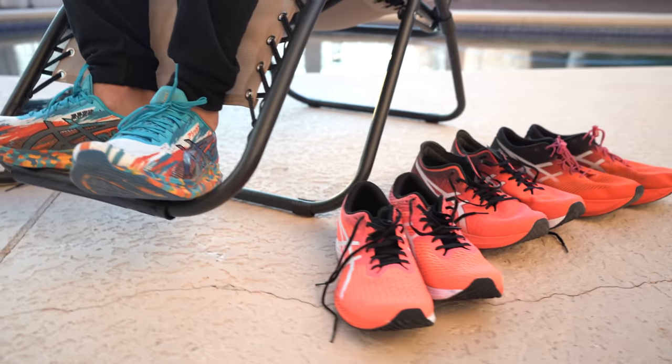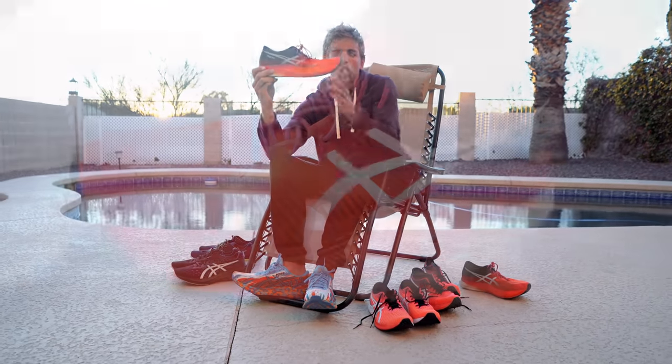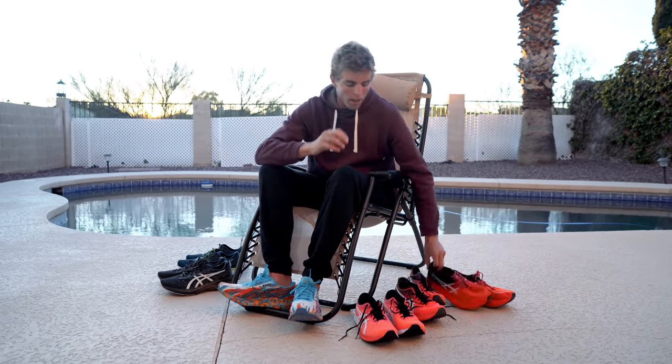Those are the five ASICS shoes I'd recommend. One piece of advice: do not just buy one race shoe and use it for everything. Carbon-plated shoes' foam wears out — don't put more than 60–75 miles of racing on them or they'll lose efficiency. Keep the Metaspeed Sky only for racing, maybe running 3–4 miles in it occasionally so race day feels familiar. Get a fast tempo shoe for hard workouts, the Nova Blast for training, and if you want a third shoe, the EVO Ride 2 for everyday miles.